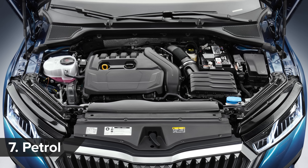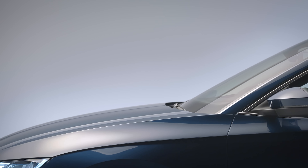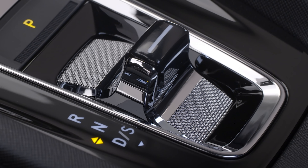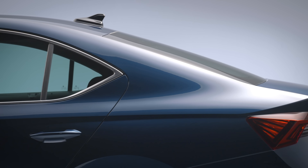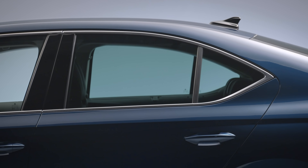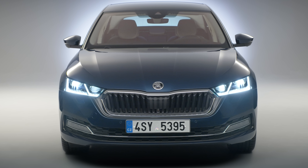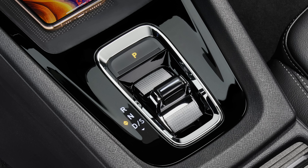The Octavia is available with a choice of three petrol engines. The 110-hp 3-cylinder and 150-hp 1.5-litre 4-cylinder come with a 6-speed manual gearbox, with a 7-speed automatic as an option. Choose the auto and you also get a 48-volt mild hybrid system, which gives an electric boost for efficiency and allows the car to coast on the motorway and save fuel via regenerative braking. Until the VRS model arrives, the top petrol is a 190-hp 2-litre doing 0-60 in 6.9 seconds with 4WD and auto as standard.